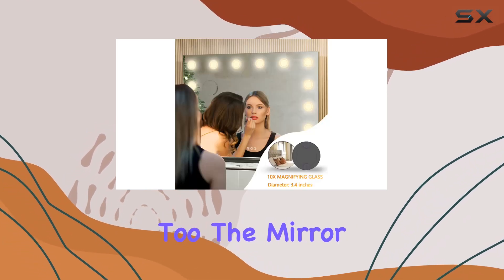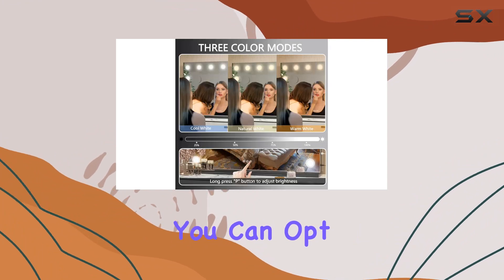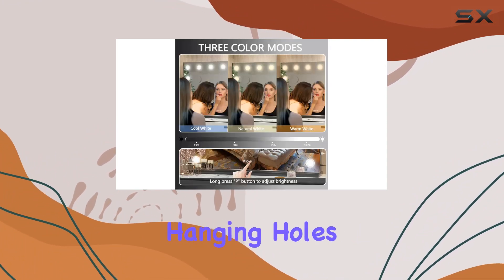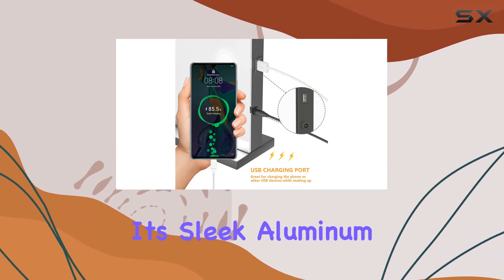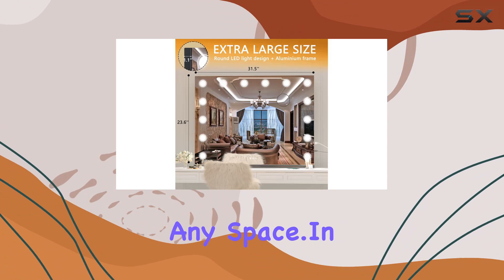Installation is a breeze too. The mirror comes with a removable base for easy desktop placement, or you can opt to mount it on the wall using the two hanging holes on the back panel. Plus, with its sleek aluminum frame, it adds a touch of modern elegance to any space.